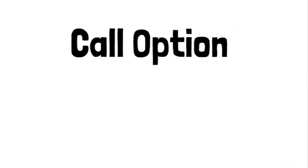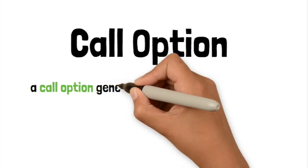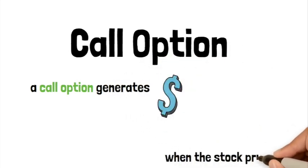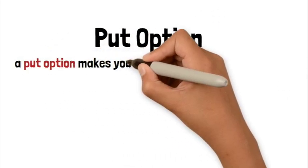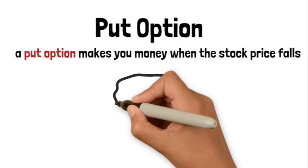There are two types of options. The first is called a call option. A call option generates money when the stock price is rising. The next type is called a put option. A put option will make you money when the stock price is falling.